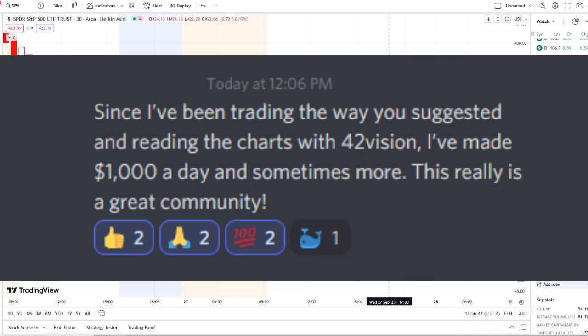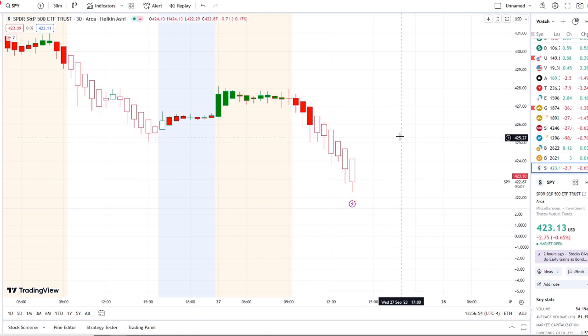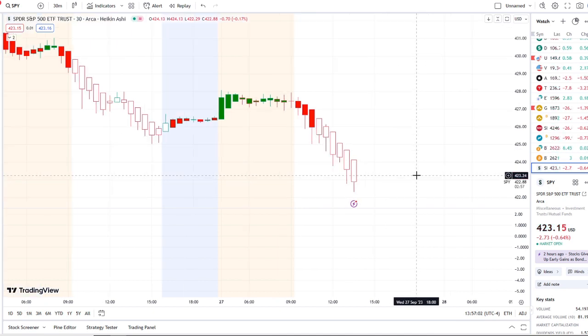Here we are with the SPY, the S&P 500 index, trying to stay above the 420 area but breaking through yesterday's support at the 425 level. In today's video we're going to break down the key levels I would watch going into tomorrow, what's going on with the inflow versus outflow, and the bull/bear indicators.